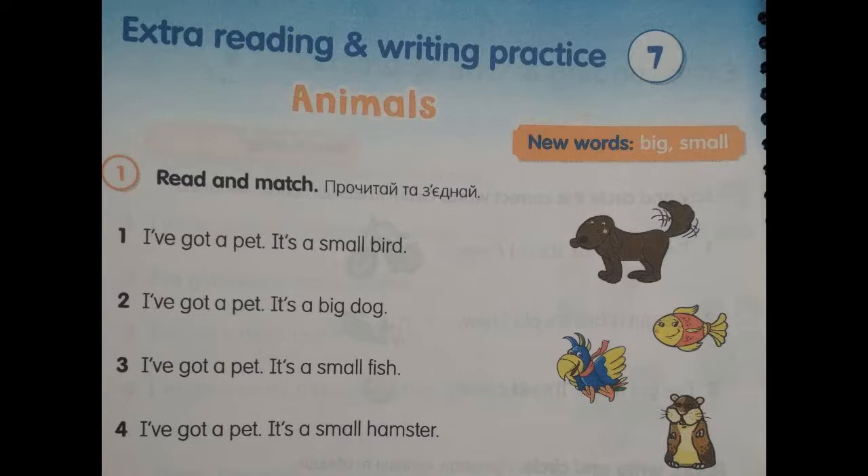Number 3. I've got a pet. It's a small fish. Number 4. I've got a pet. It's a small hamster.